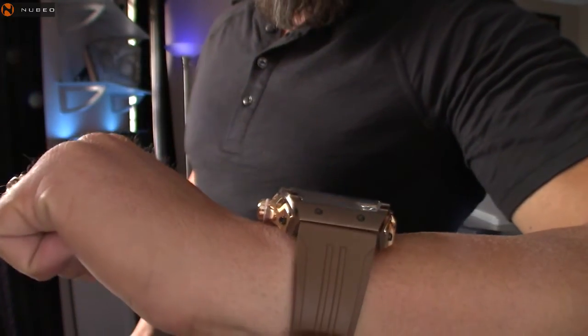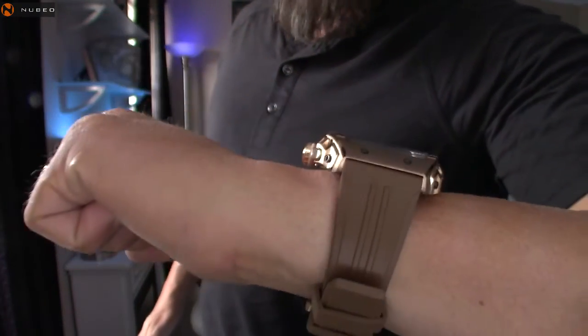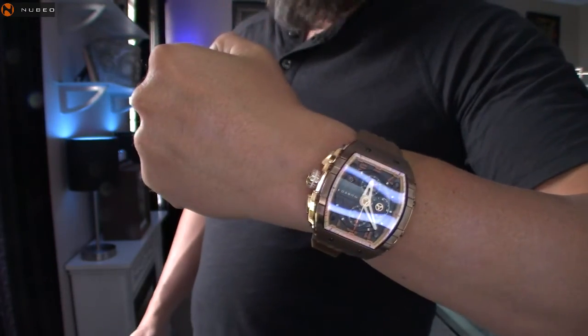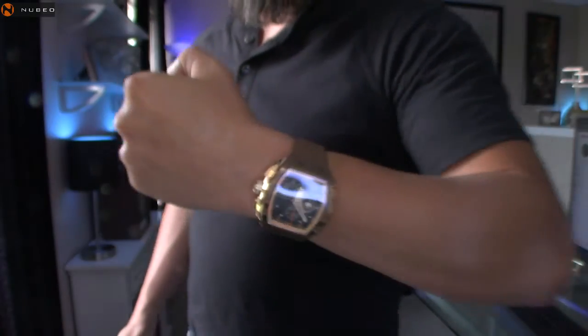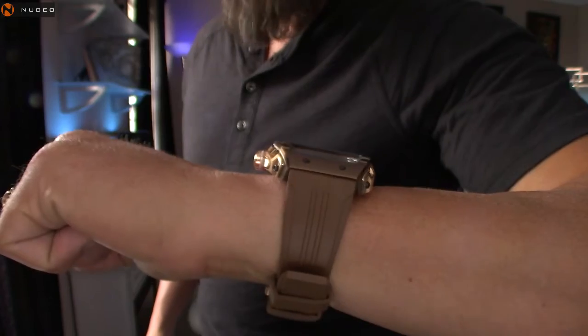One of my buddies has one of these limited edition titanium Richard Mille watches — he paid $600,000 for it. He does have an Invicta hybrid, and he'll tell you firsthand the quality is the same. The only difference is you're getting that name, you're getting that clout with wearing something that expensive. This quality is on par with any Invicta Reserve you're going to find. If you like Invicta, you like Aragon, you like Bolva, you like the quality of these brands — you're going to love Nubeo.